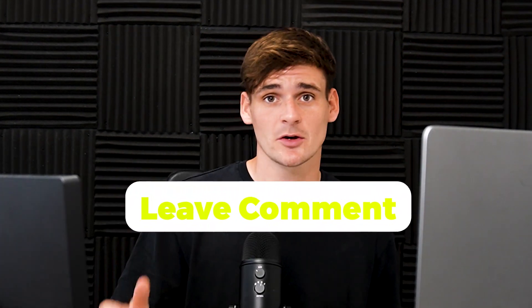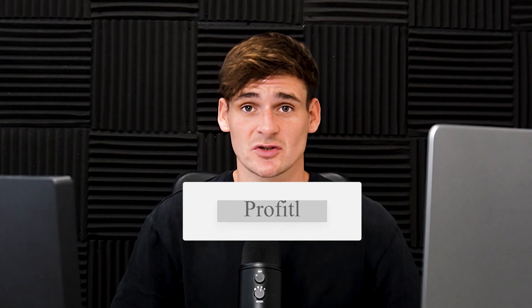Please do leave a comment and let me know what you think of the video. And as always, hit that subscribe button and make sure to turn on notifications — we post Amazon FBA videos every single Thursday.